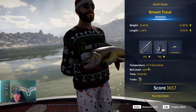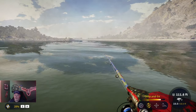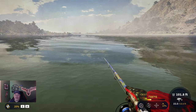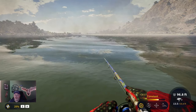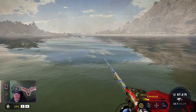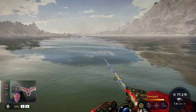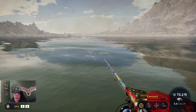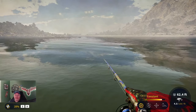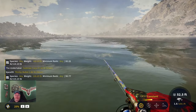Welcome back to the channel, everyone. My name is Darth Sloan, and as you just saw, we caught ourselves an over 10-pound diamond brown trout. I've been after those — not too bad of a grind. My buddy Mike told me they're one of the easier diamonds to get in Spain, and I have to agree. We weren't after it too long at all. I'm not even sure how many it took — we'll look at that before the end of this video.